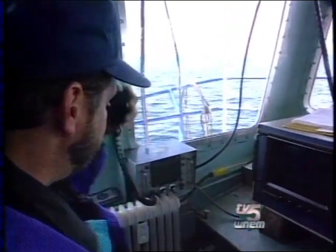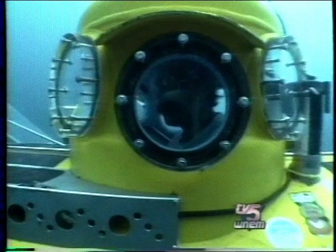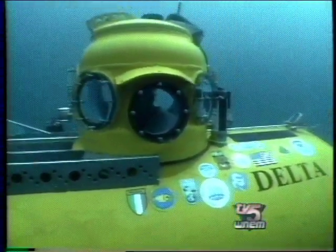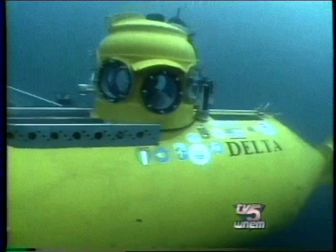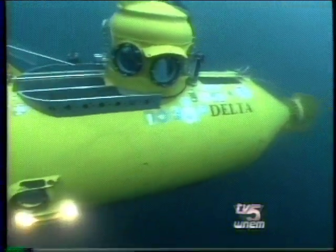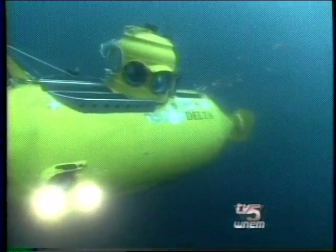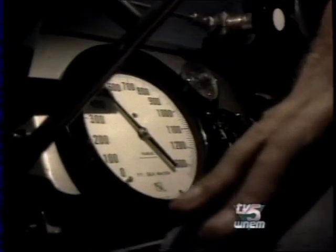Delta can dive below 1,000 feet, so the 500-foot depth of the Fitzgerald was no problem. Difficulties exist in the condition of the wreck. I always feel safe as far as the integrity of the sub is — the sub dives at 1,200 feet, and I have no apprehensions about the sub ever failing. The problem is you have to be careful about what's down on the bottom, namely fishing nets and lines — things like that that you can get caught on.